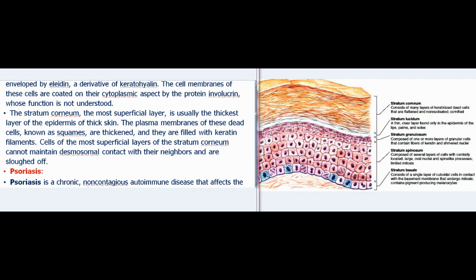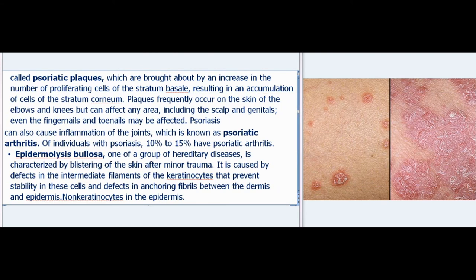Psoriasis is a chronic, non-contagious autoimmune disease that affects the skin and joints. It is characterized by patchy lesions called psoriatic plaques, brought about by an increase in the number of proliferating cells of the stratum basale, resulting in an accumulation of cells of the stratum corneum. Plaques frequently occur on the elbows and knees but can affect any area, including the scalp and genitals; even fingernails and toenails may be affected. Of individuals with psoriasis, 10–15% have psoriatic arthritis.